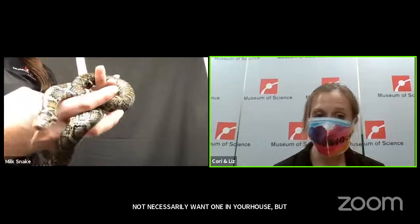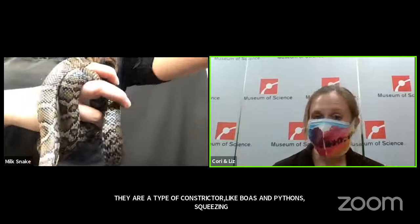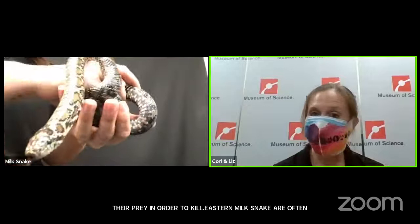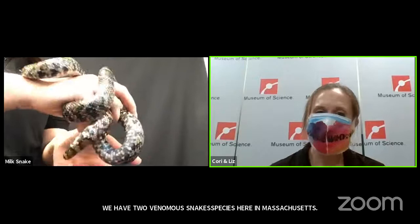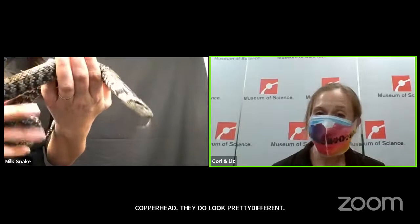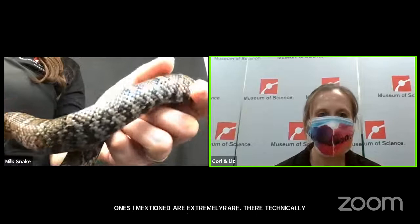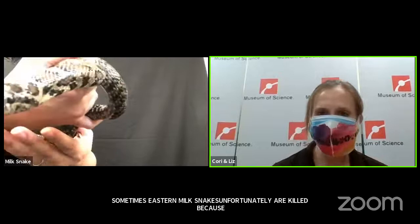They are actually a type of constrictor — like boas and pythons, they squeeze their prey in order to kill. Eastern milk snakes are often mistaken for venomous snakes. We actually have two venomous snake species in Massachusetts: the timber rattlesnake and the northern copperhead. They look pretty different from this snake. Those venomous ones are extremely rare — actually technically endangered in Massachusetts — so it is highly unlikely you would come across one. Unfortunately, eastern milk snakes are sometimes killed because people think they are one of those venomous snakes.